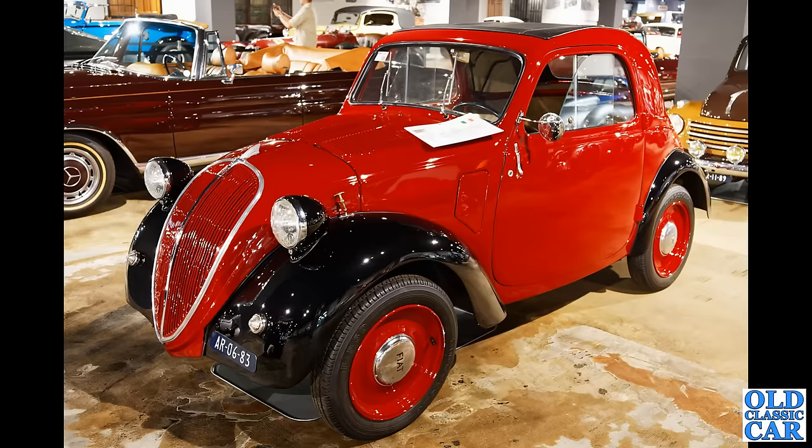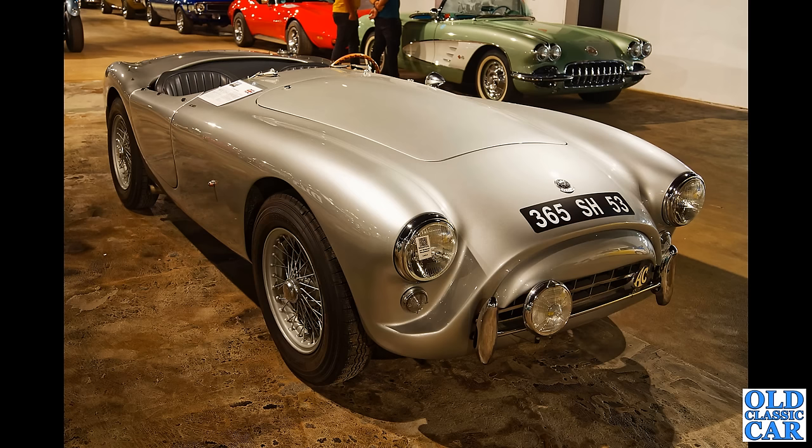We saw the Aceca just a few moments ago, and here we have the AC Ace — or the AC Bristol roadster. This is a Bristol-powered version, dating to 1957.